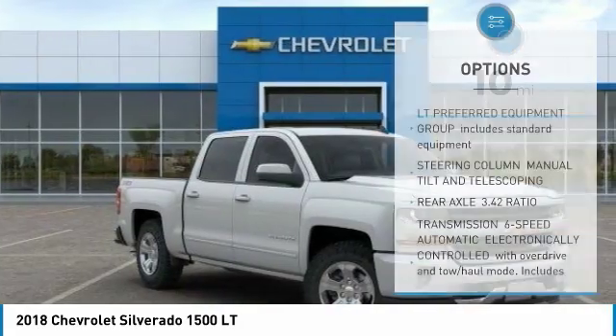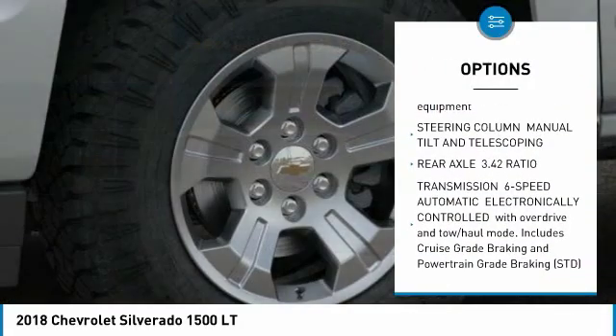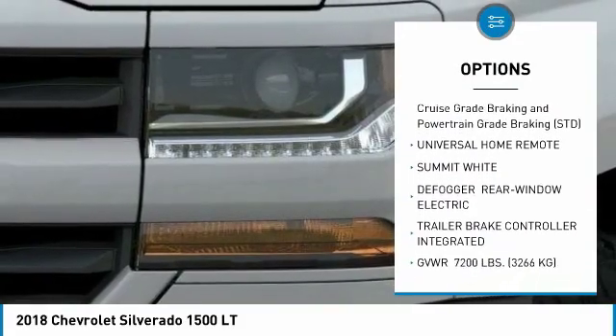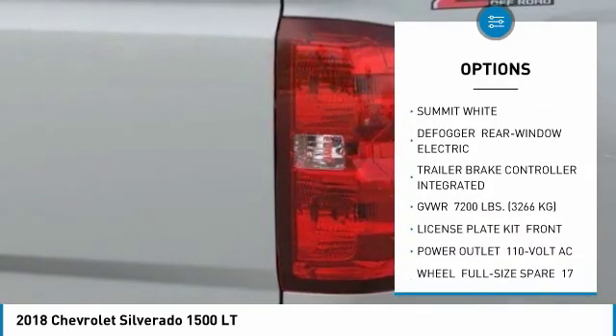Here are some of this vehicle's great options: stability control, traction control, keyless entry, tow hitch, steering wheel audio controls, backup camera, and anti-lock braking system.